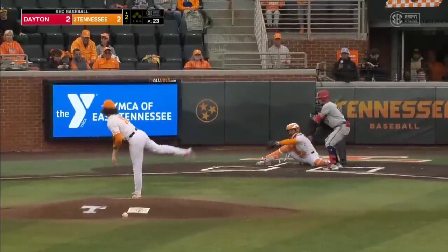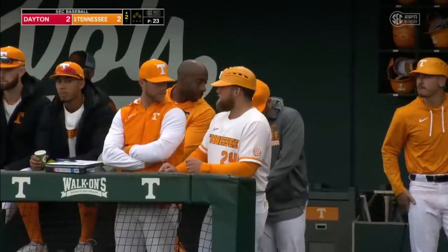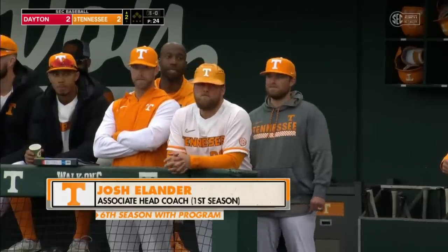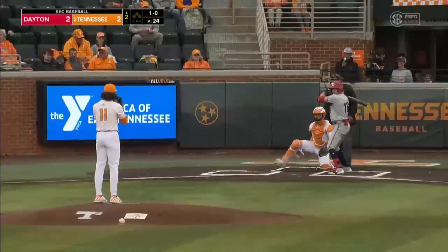News came down from the university and the NCAA. Tony Vitello, in his sixth year with Tennessee, will not be in the dugout for this entirety of the series against Dayton — suspended for three games. It will be Josh Elander who will serve as acting head coach, already associate head coach, promoted in August of this past year.